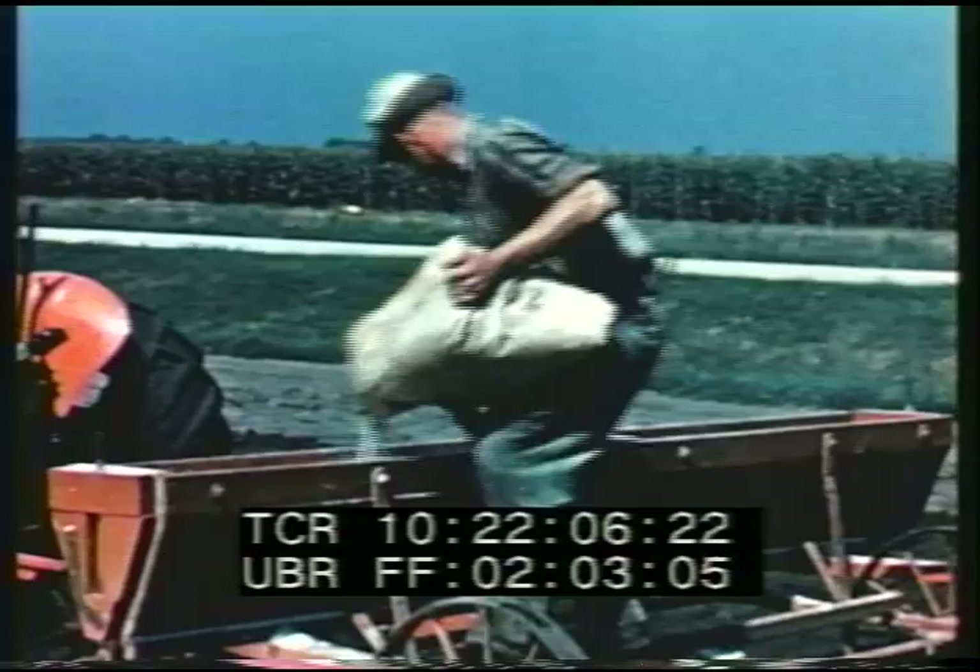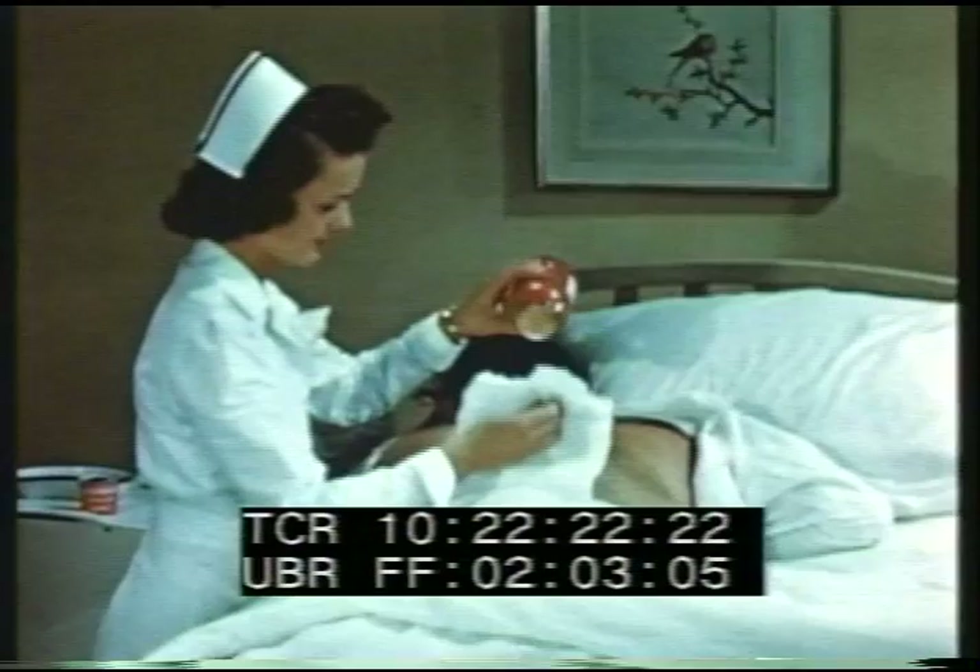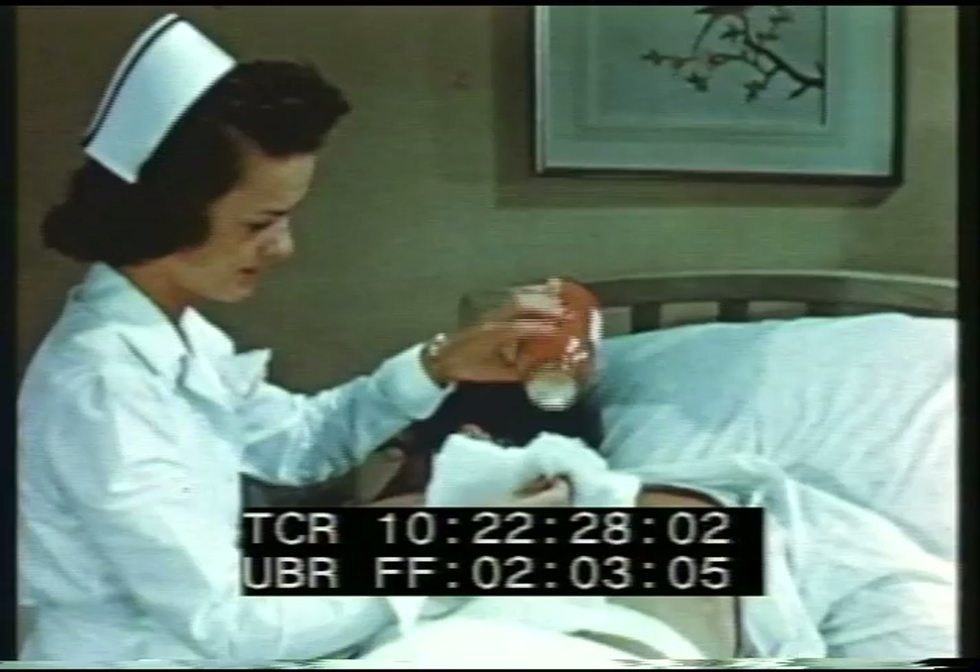Phosphate found in bones is converted into fertilizer in the same manner. Throughout the centuries, man has continually found more uses for sulfur. In sulfur drugs, medical science has used the yellow mineral to forge a powerful weapon against disease and infection. And the future may uncover many new sulfur compounds which will be of further benefit to mankind.